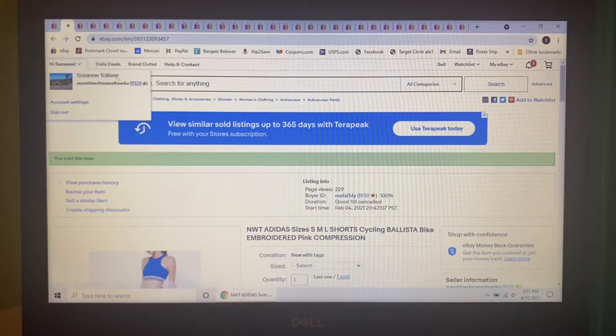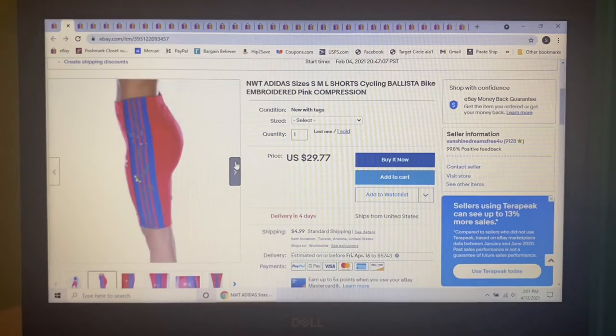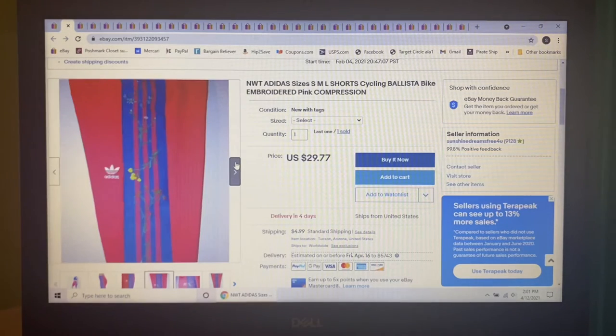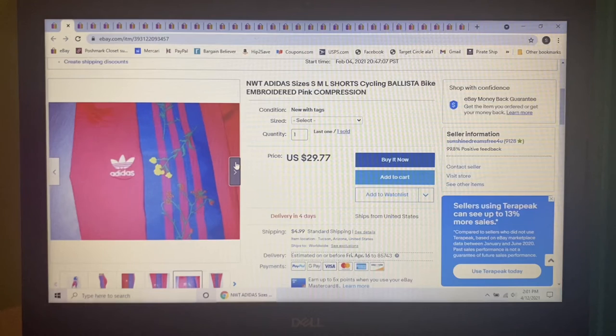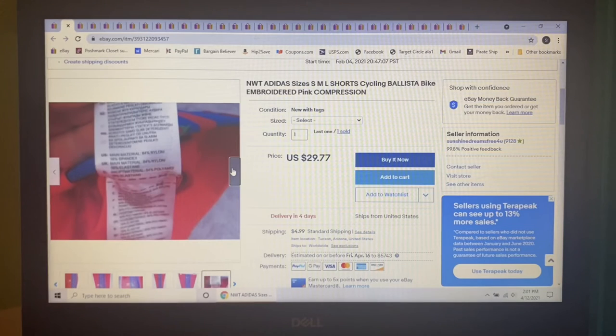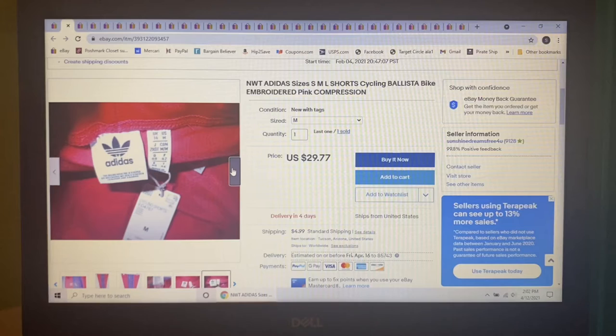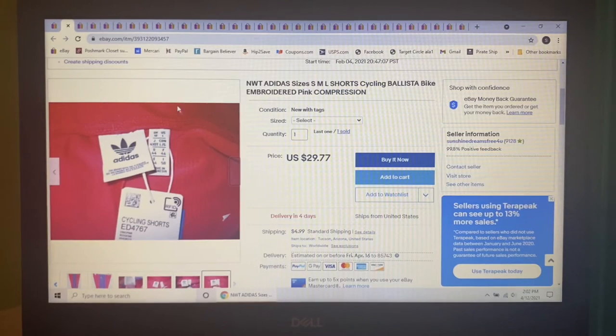Next item — I purchased these doing retail arbitrage, so I'm into each one for $11. This was the second one to sell: Adidas size large Cycling Ballista bike shorts. They were embroidered down the side, beautiful, hot pink. I paid $11 and this pair ended up selling for $29.77.